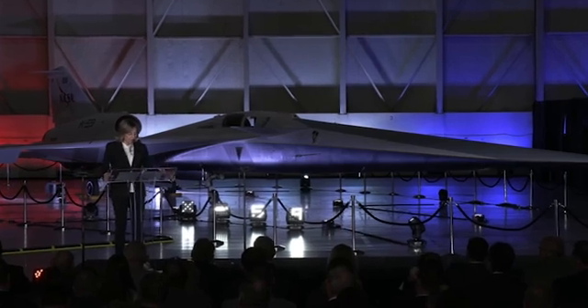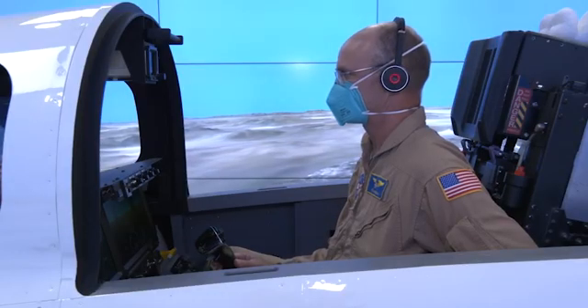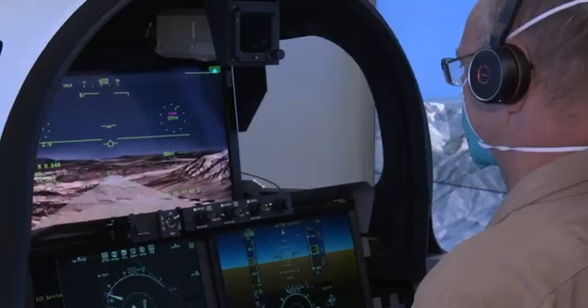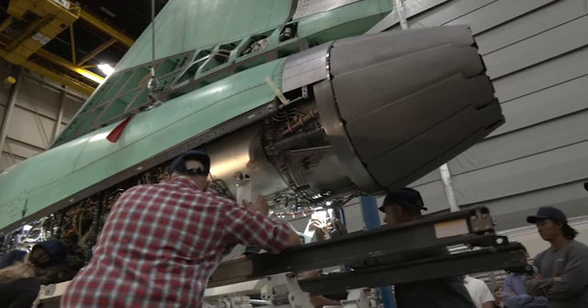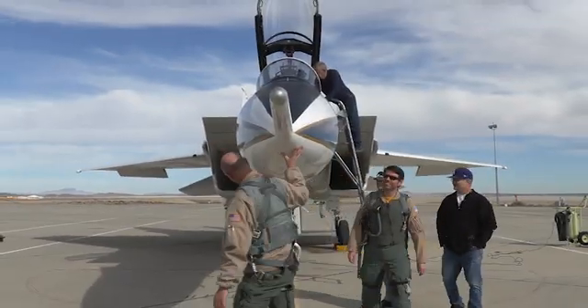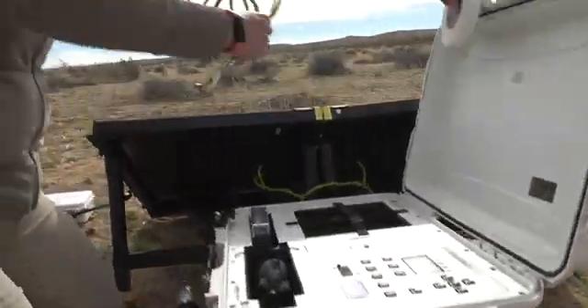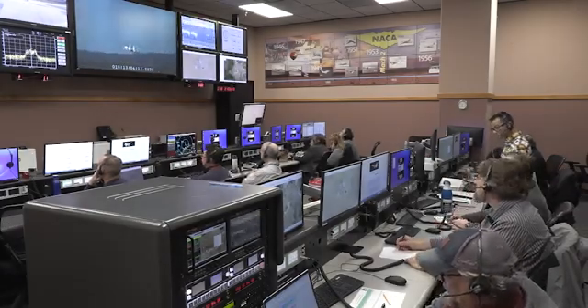Design innovations alone are not enough — to better study how this aircraft will behave in the air, a simulator was built to train future pilots. Despite all the innovations and successes, some people expressed doubts about the safety and efficiency of the aircraft, questioning whether it would truly reduce sound impact and whether there would be problems during commercial operation. Lockheed Martin actively cooperates with local residents in test areas to minimize negative reactions. After NASA completes flight tests, flights will be conducted over several selected U.S. cities, collecting data on the sound generated by the X-59, with this data provided to the FAA and international regulators.